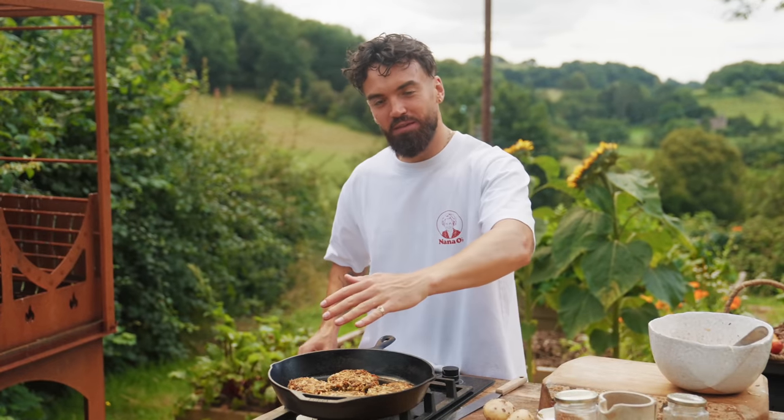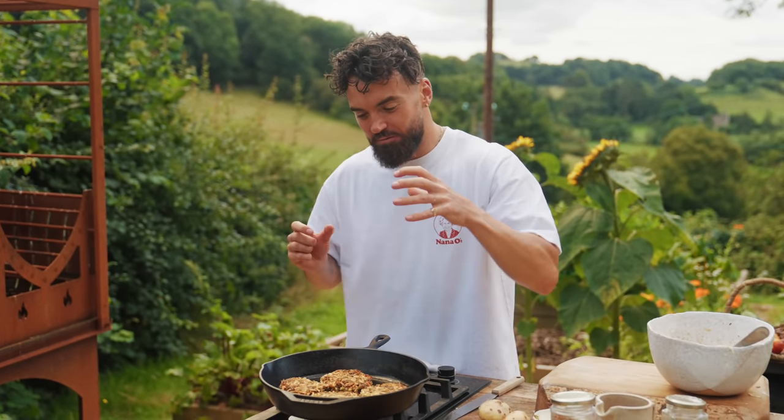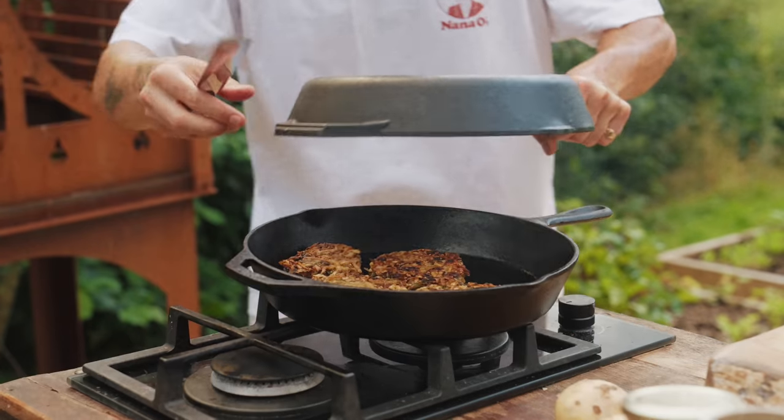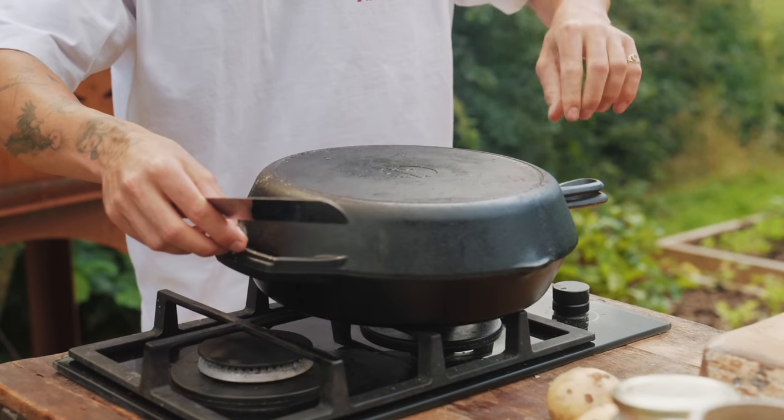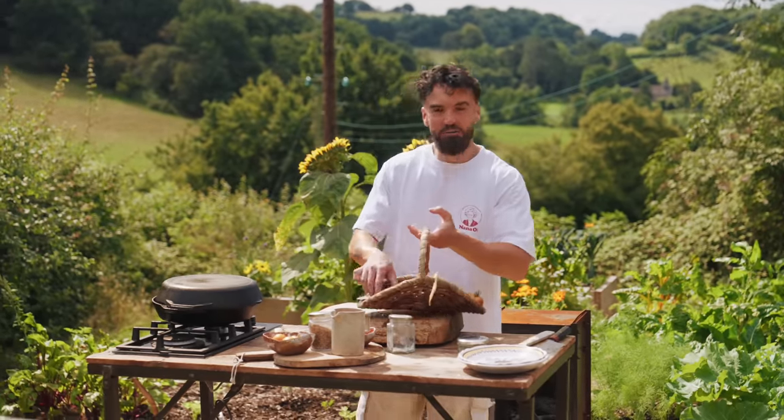I'm going to get a pan on top of this now because I don't have an oven outside. The pan on top will create a real vacuum of heat, but you can just pop yours in the oven after flipping them if you want to. Whilst the rostis are cooking, let's make this beautiful little garnish with my homegrown tomatoes.